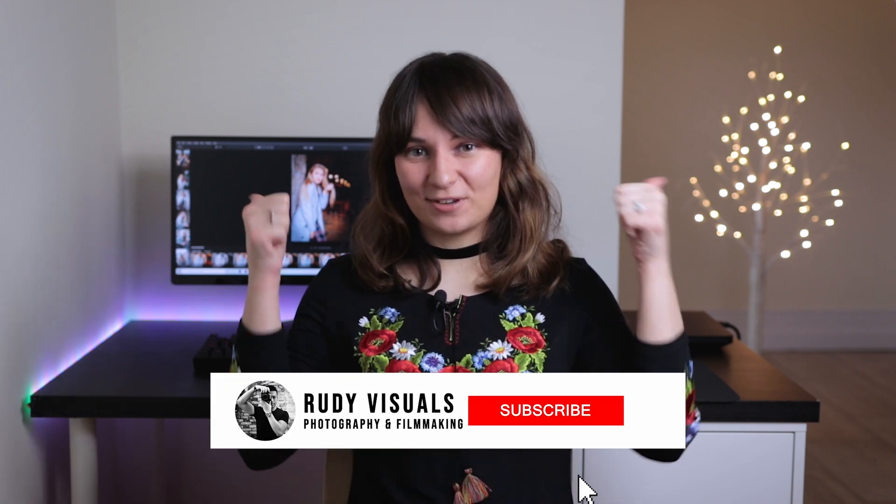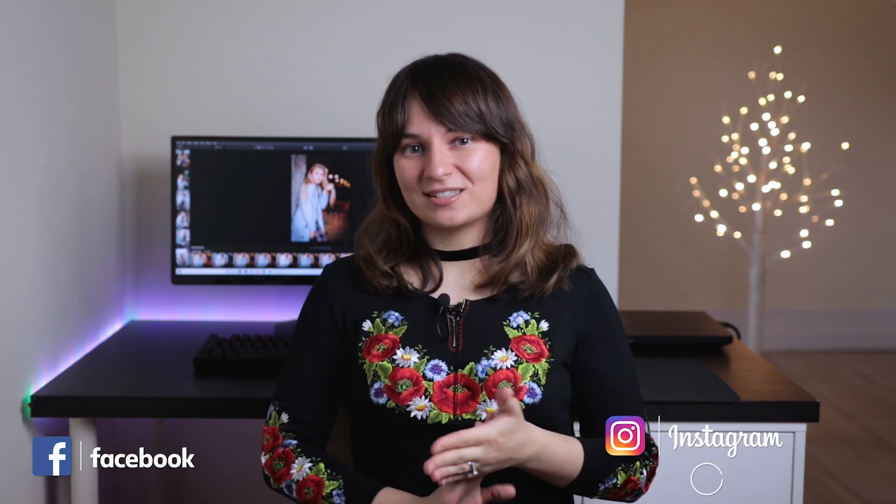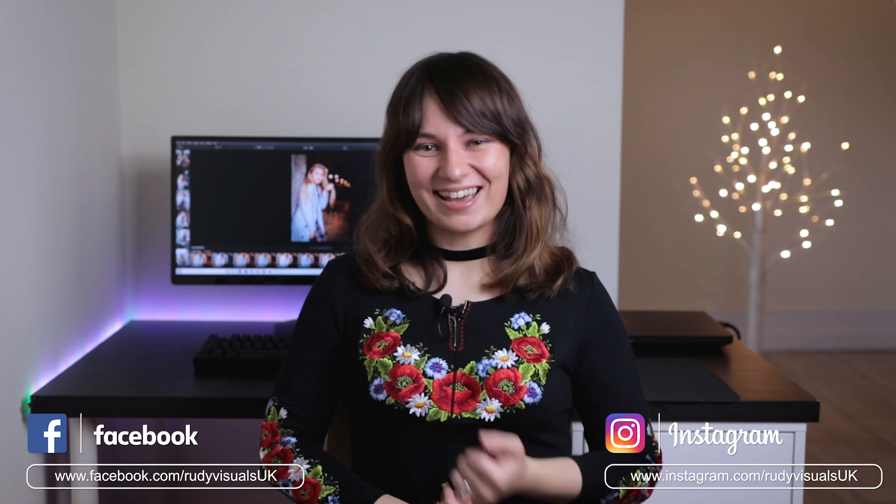That's it for this video. If you liked it, please give us a thumbs up, and if you like our channel, subscribe for more. Make sure you follow us on Facebook and Instagram where we'll be posting more images edited with Luminar 4. See you guys in the next video — bye bye!